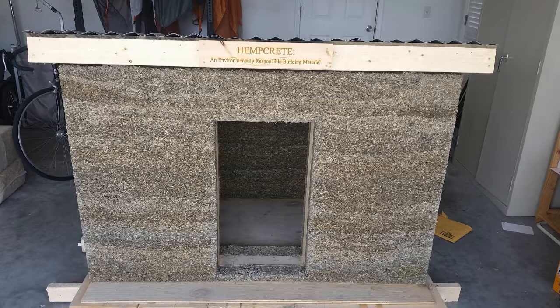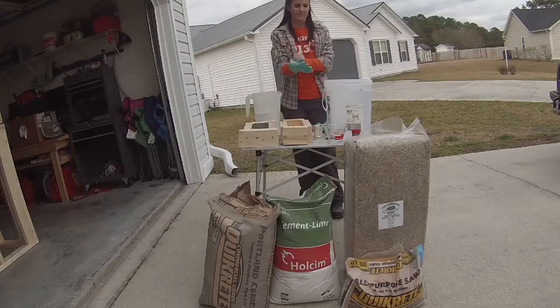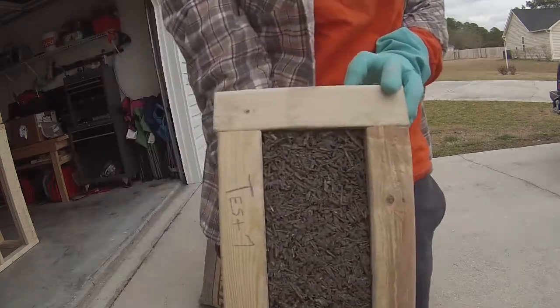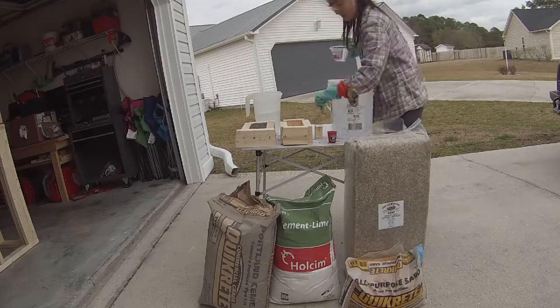I've never heard of Hempcrete. Hempcrete — it sounds like something that's super durable, but like ugly looking. I don't know what it looks like at all. So what is this all about, Kit? That's not totally wrong. It is definitely not the most attractive exterior thing in its raw form.